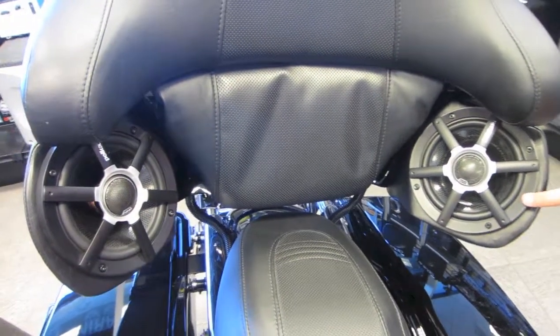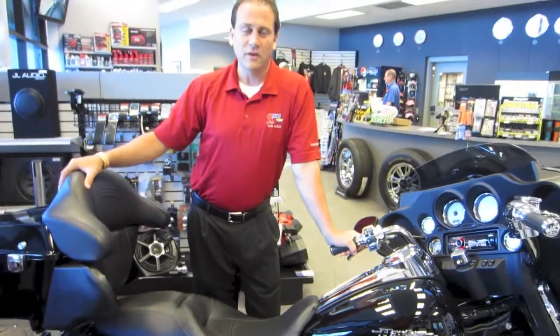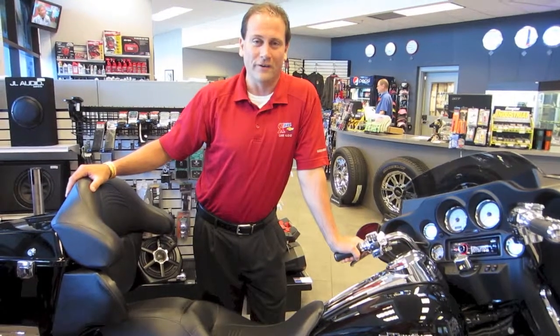There are many other options we've got for bikes. If you've got a motorcycle you'd like to do something with your audio system, come see our expert team of installers — myself, Jason Rose at Carle Car Audio. Thank you.